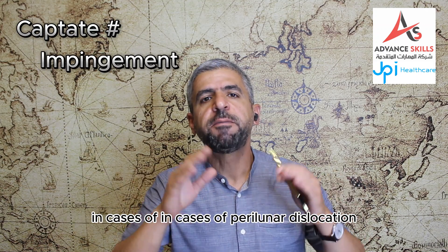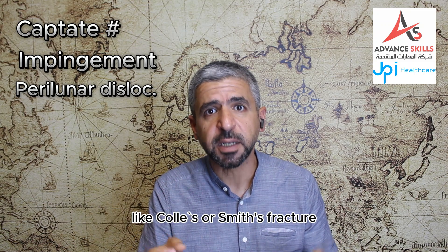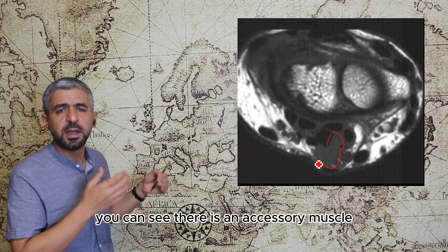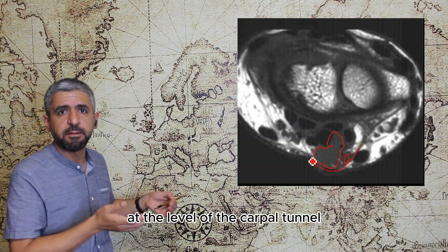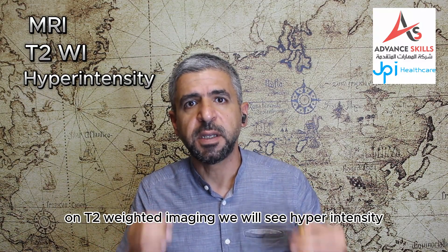We might see displaced proximal half of capitate fracture. In cases of perilunate dislocations, sometimes we see fractures of the radius like Colles' or Smith's fracture. For example in this T1-weighted axial image you can see an accessory muscle compressing the median nerve at the level of the carpal tunnel. On T2-weighted imaging we will see hyperintensity.